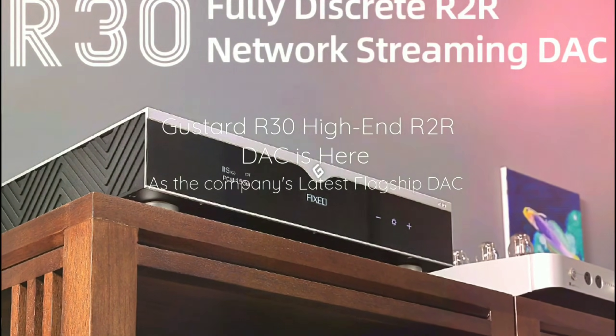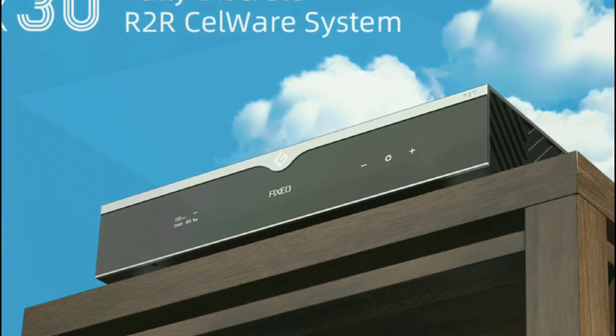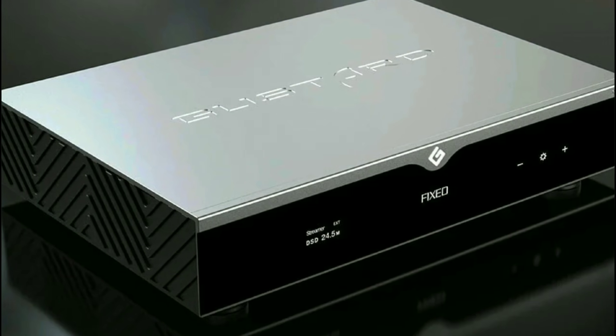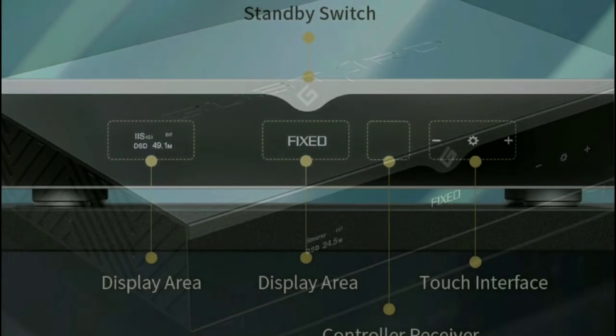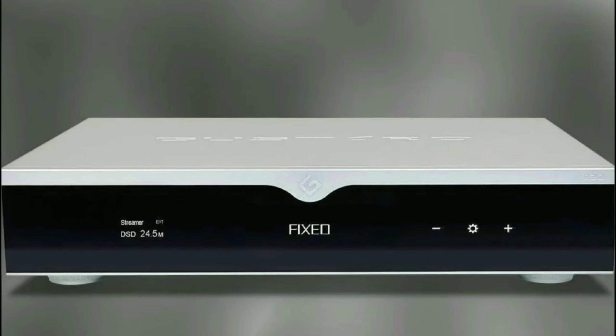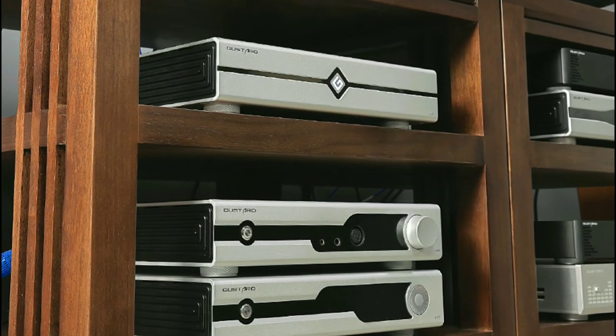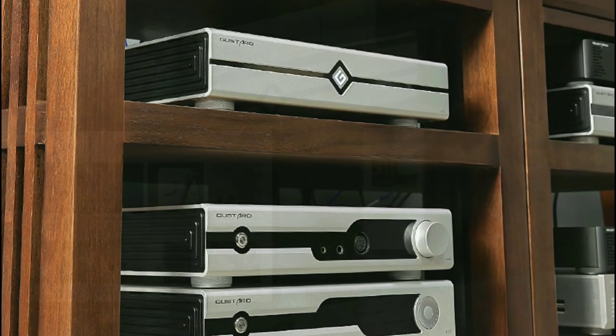If you have close to $4,000 to spend, you'll be pleased to know that Goostad have just launched their flagship DAC. The model we are looking at right now is the brand new R30 — a very high-end DAC priced at $3,600, nearly $4,000.